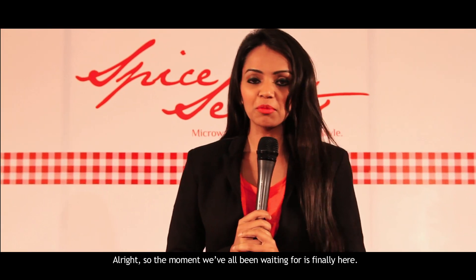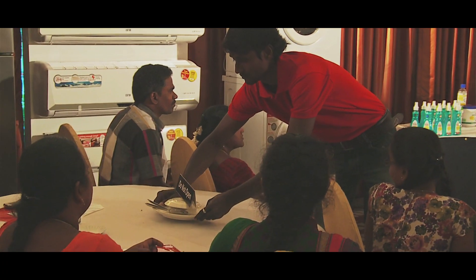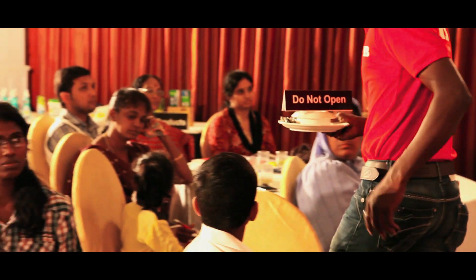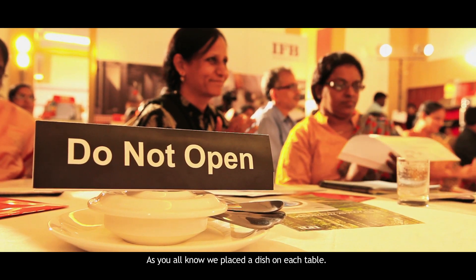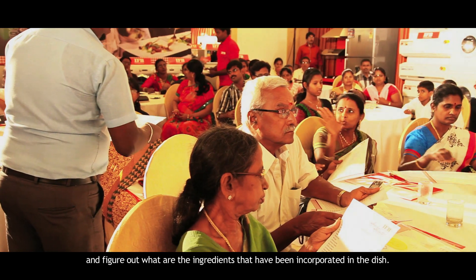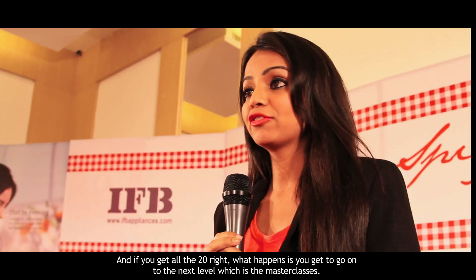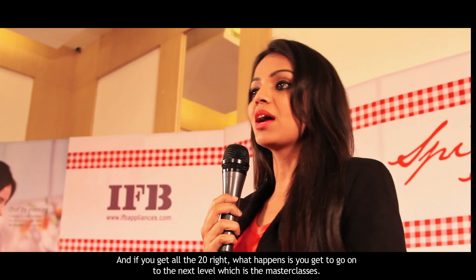The moment we've all been waiting for is finally here. As you all know, we placed a dish on each table. What you have to do is taste that dish that our chef has cooked for you and figure out what the ingredients are that have been incorporated in the dish. If you get all 20 right, you get to go on to the next level — the masterclasses.